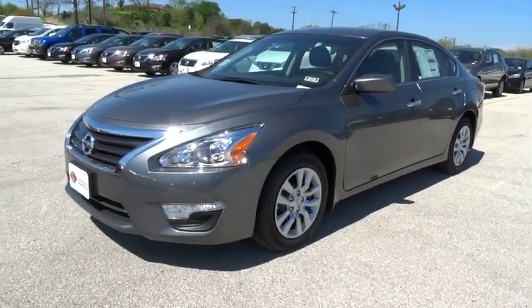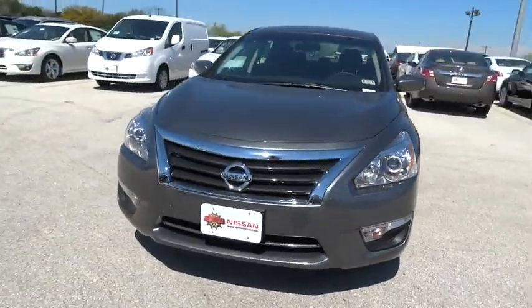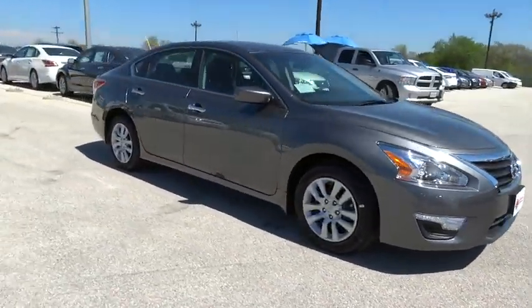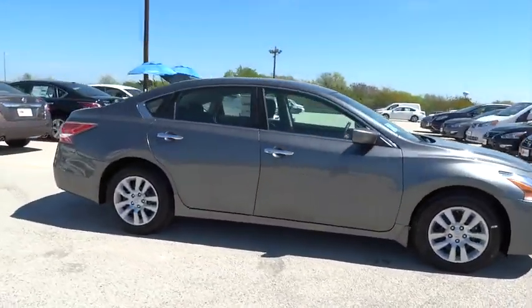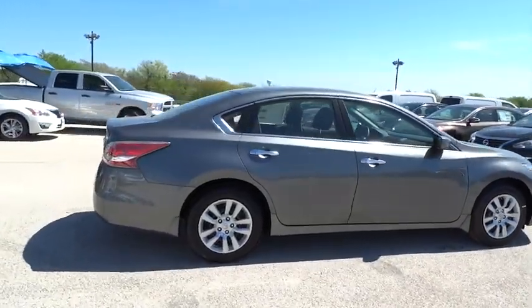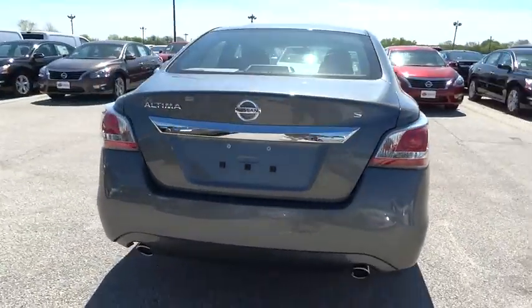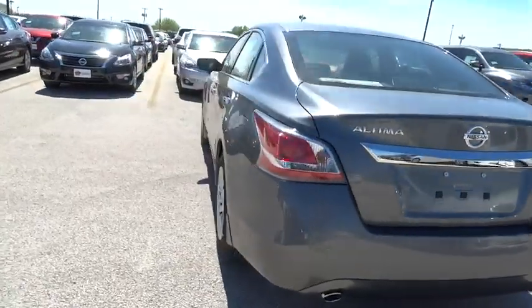2015 Sentra. With its spacious and versatile interior and stellar 34 miles per gallon fuel efficiency, the Nissan Sentra is the obvious choice for anyone who wants to enjoy a stylish and comfortable ride, and is priced below $25,000. Here are some of this vehicle's great options.